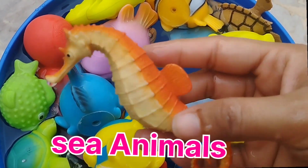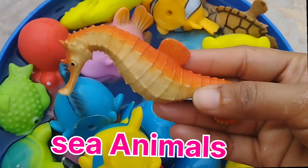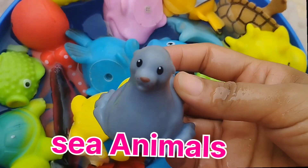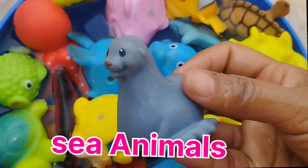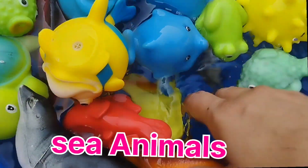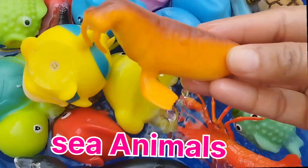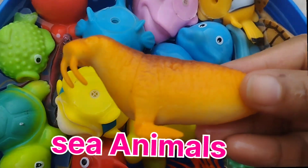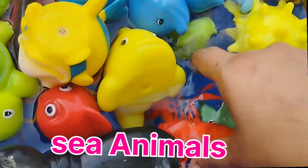Let's try it. The first one is a starfish. This is a starfish. The next one is a walrus. This is a walrus.